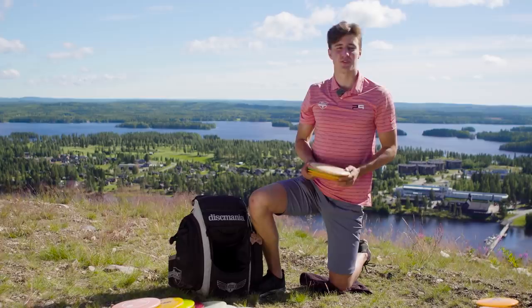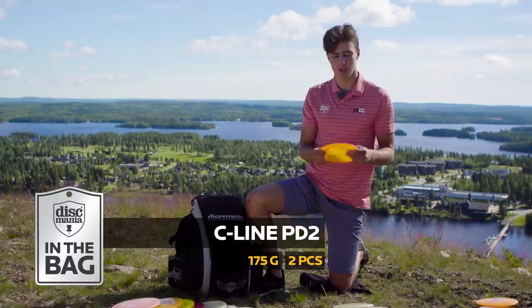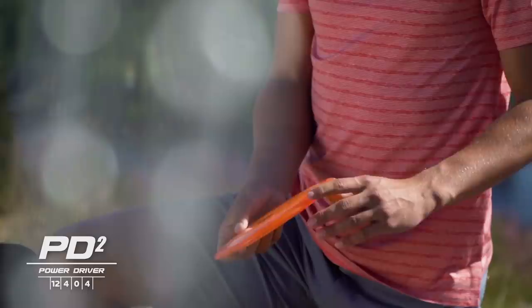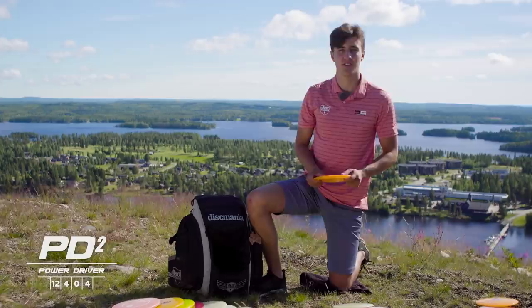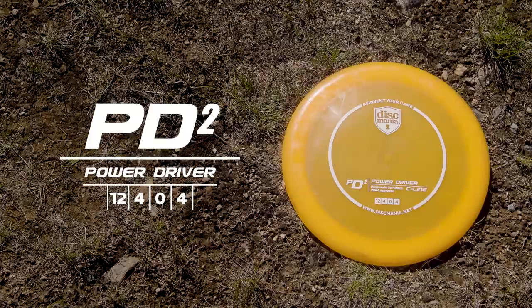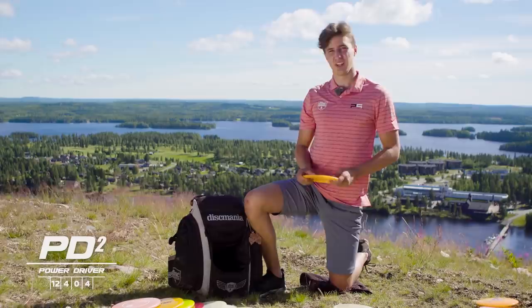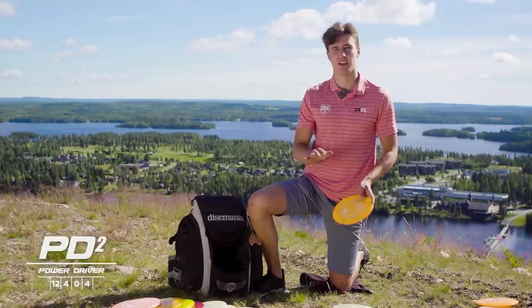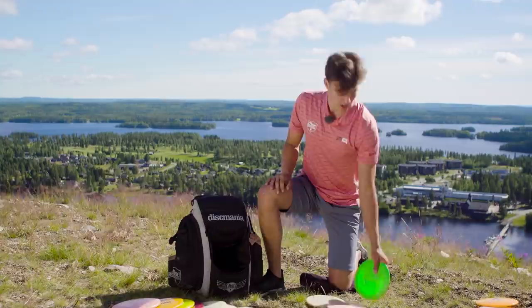Let's get to the distance drivers — these are my bread and butter. I love throwing these and it's the shot I'm the best at. This is my most overstable distance driver: a C-Line PD2. It has bubbles in the rim because it's so overstable it's hard to make at the correct weight. But it's a meat hook — it doesn't fly very far and has no glide, but everybody needs a disc like this. Just when the day gets too windy to throw anything else, I can always trust this disc. This is a more straight PD2 — not straight by any means, but a good overstable disc that still has some glide. I can trust the fade and this gets a lot of use: just a flat line release and a trusty fade at the end.